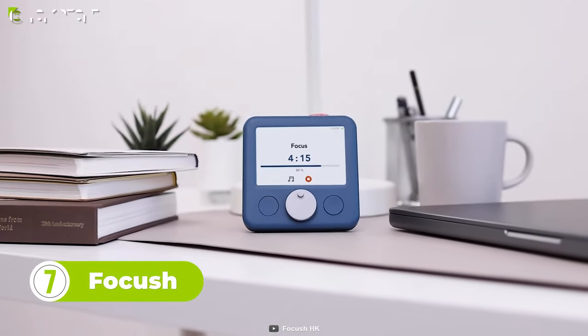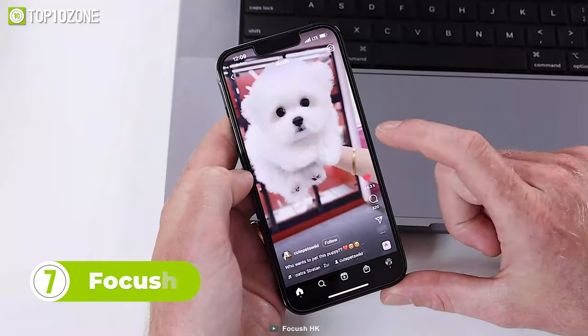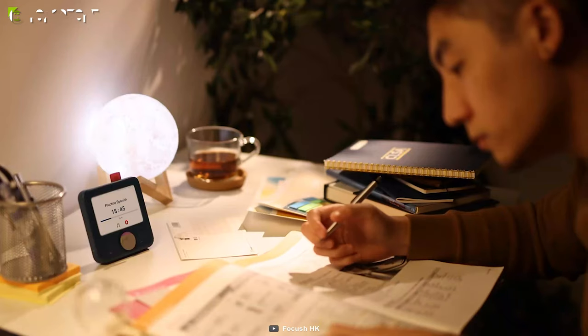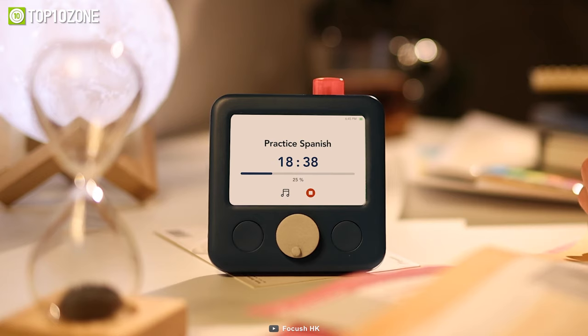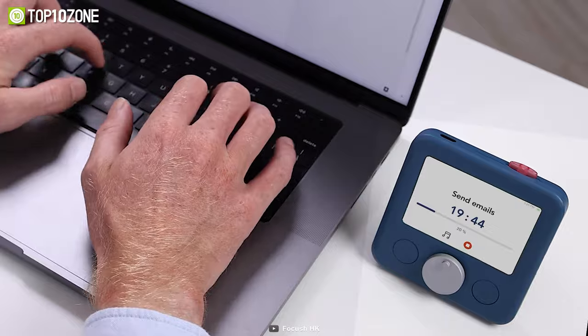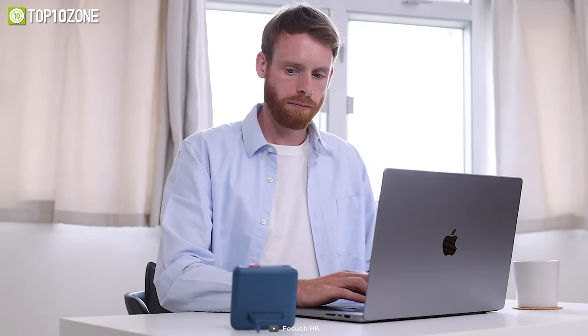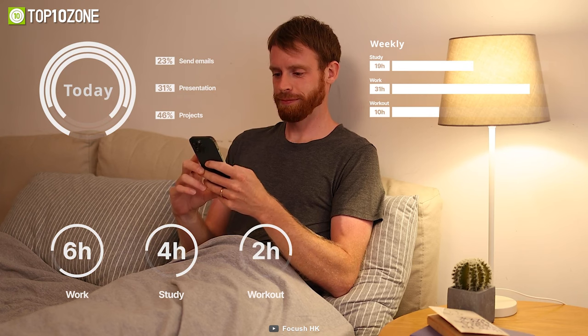Focus is a revolutionary productivity gadget that aims to help users stay focused and achieve their goals without the distraction of a smartphone. It removes every non-essential app from the equation, ensuring that users only have access to the essentials, enabling them to maintain their focus and get things done. Focus has addressed the tendency to lose focus by incorporating the Pomodoro technique into its design, which involves working in 25-minute intervals followed by a 5-minute break. It also comes with a built-in productivity app that allows you to track your progress and see how much time you've spent toward your goals.